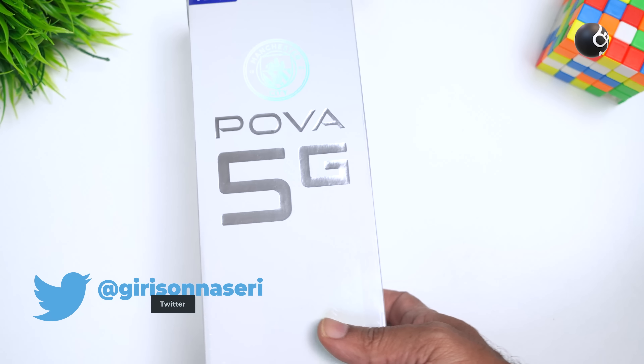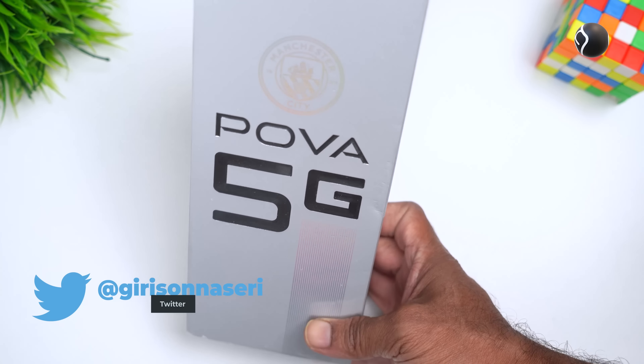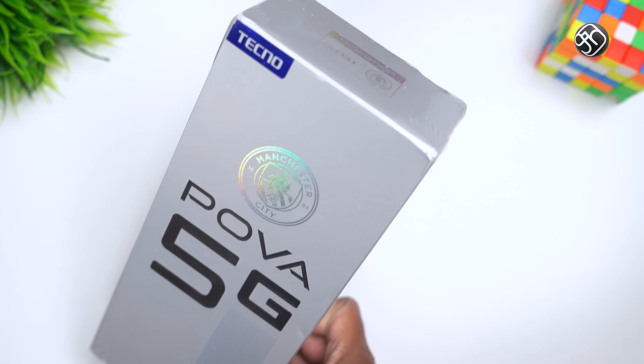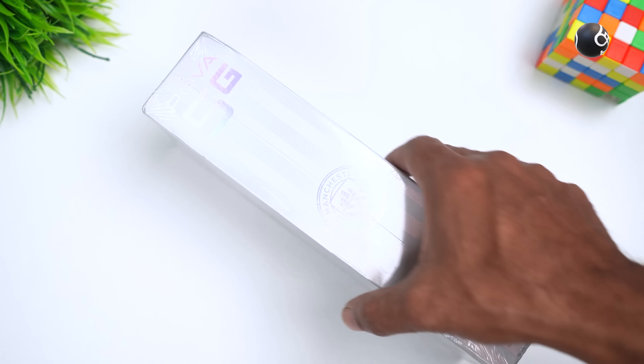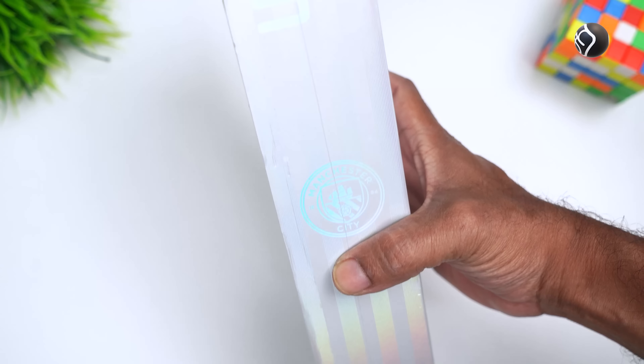We have seen a 5G mobile phone in Techno brand in 15 segments. But now, we have launched a 5G mobile phone in the 820K segment. So, we have advanced features, and we have to know what we have here.